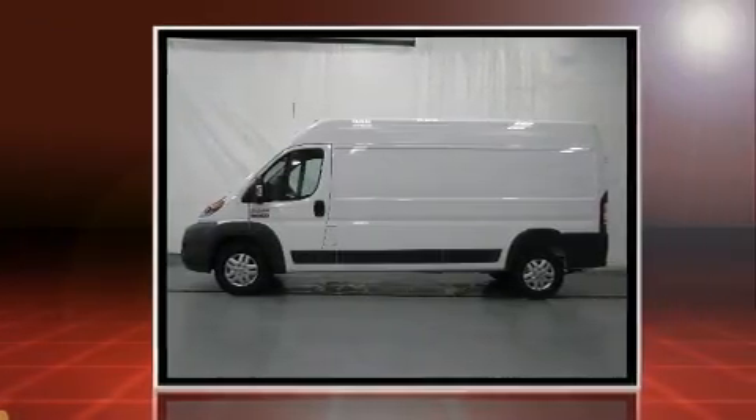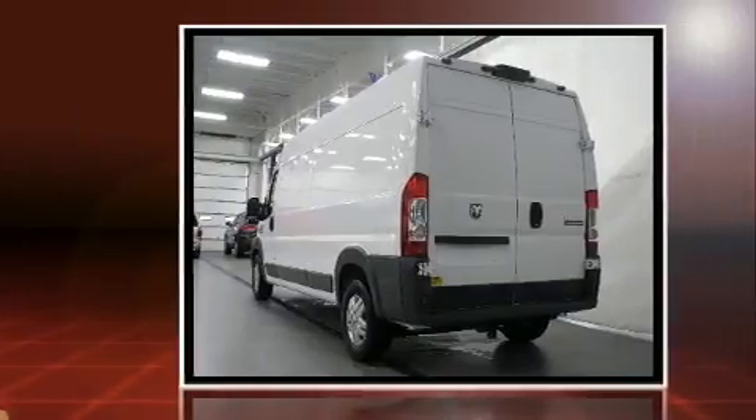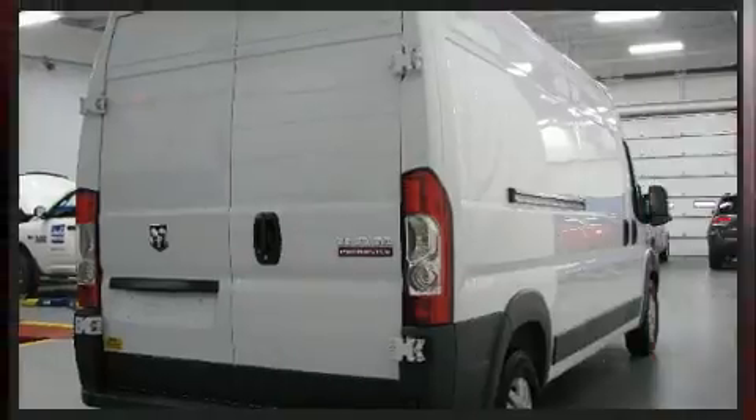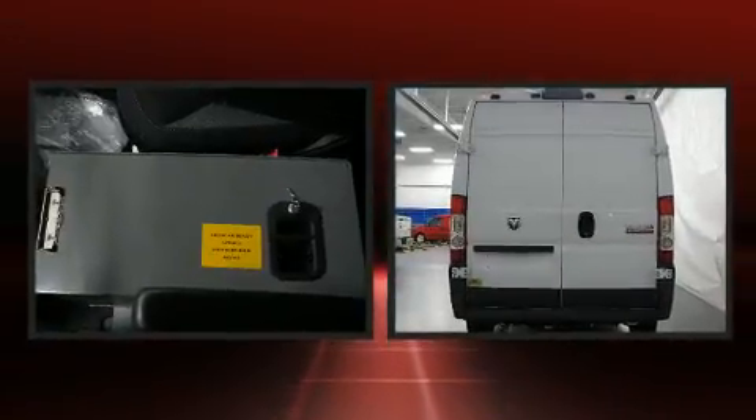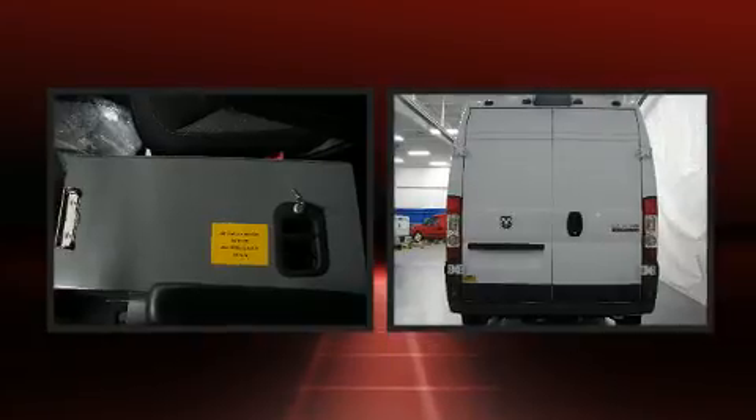Top features include cruise control, one-touch window functionality, variably intermittent wipers, a trip computer, an outside temperature display, power door mirrors and heated door mirrors, and remote keyless entry.